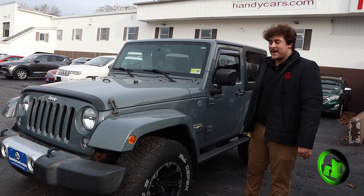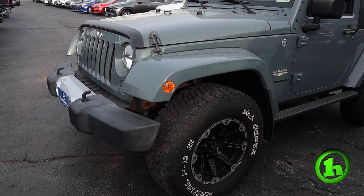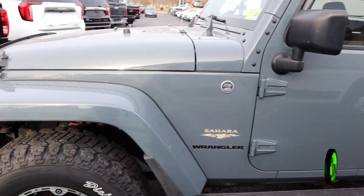Hey Tammy, it's Cory Jankowski from Hannys Downtown. Here's that 2015 Jeep Wrangler Sahara that you sent inquiry on. This Jeep is absolutely beautiful — only 23,000 miles, super low for the year.